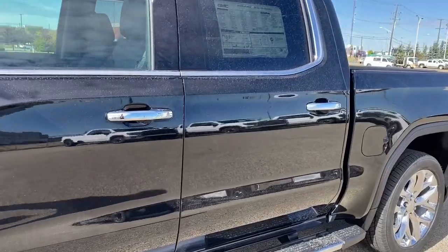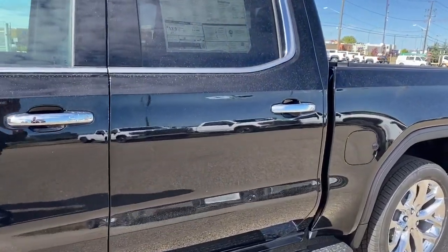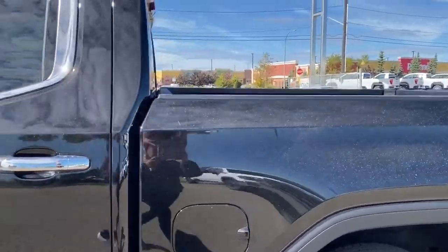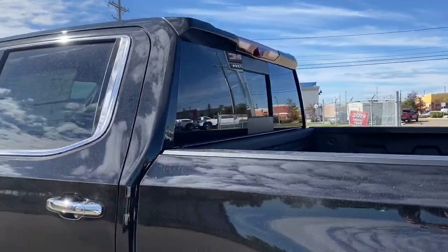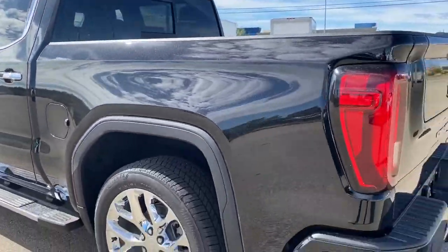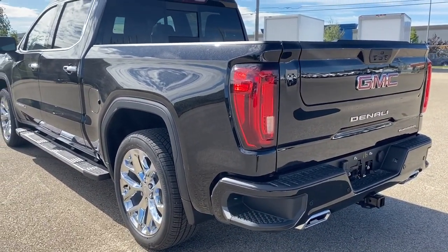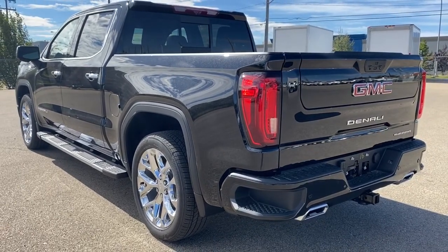The door handles have intelligent access — so as long as you've got the key fob on you, push the silver button to lock or unlock the doors. We've got the rear window slider and the corner step bumper. Those corner steps are located on either side of the bumper for quick and easy access to the box of the truck.